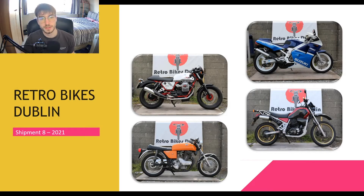Welcome to Retro Bikes Dublin's shipment 8, due in early January 2021 — specifically the 8th of January. However, with customs and so on, it will take a few more weeks for us to unload, register, and handle everything, so it will probably be ready for February.